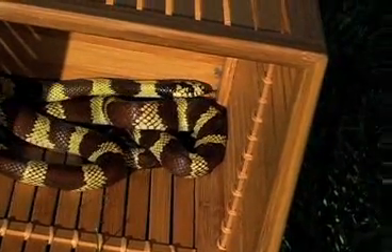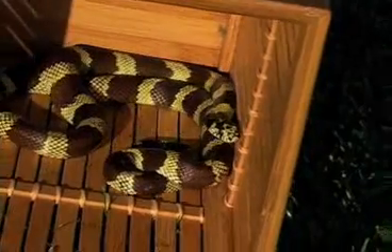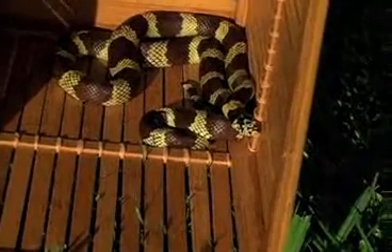I rescued the snake and calmed the neighbor, explaining that this was a beneficial natural friend of ours who would eat roof rats, mice, and other pests. I placed the snake in an airy, cool, dark cage for the night and gave it some water so it could calm down and rest. The next day I released it back into its home environment.